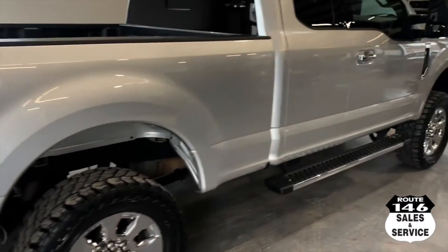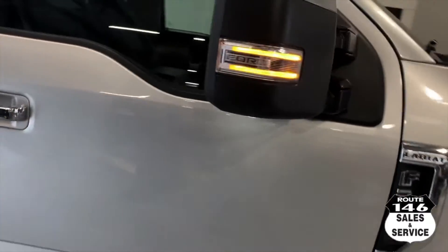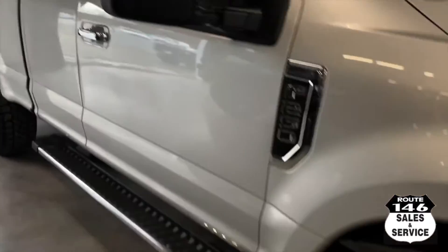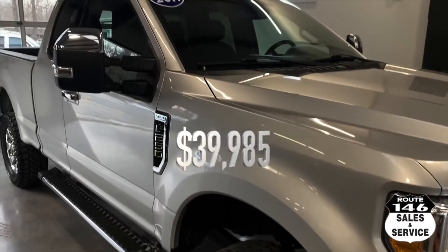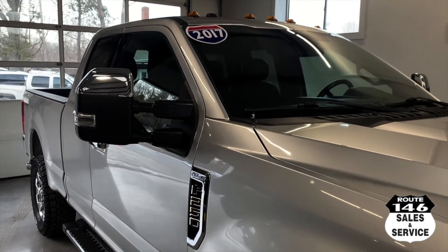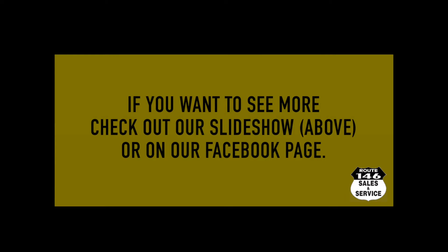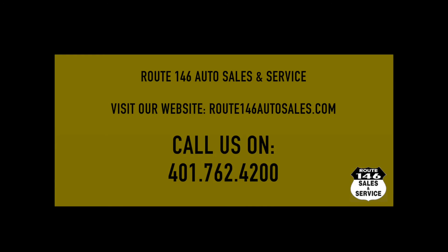Just a nice truck — new body FX4 F-250 Lariat. The truck's got 98,000 miles on it, the truck is $39,985. It just got in. Thanks guys, we'll see you next time.